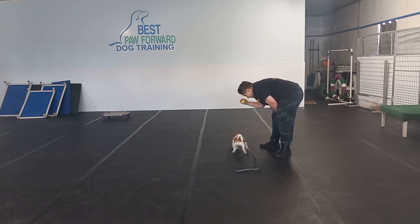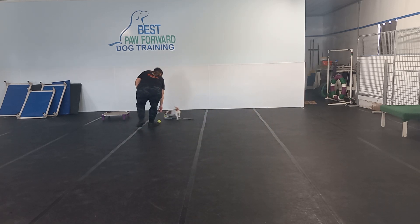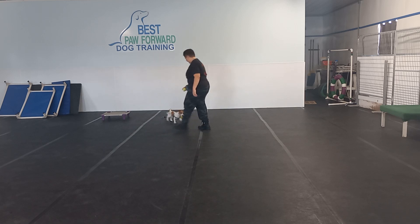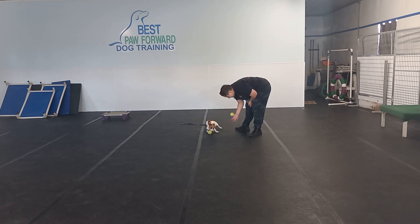Betty can be a little bit of a jumper sometimes, so we want to make sure our play sessions are productive and only have behaviors that we want. So if she is jumping, our number one thing is we are not going to pay attention to her. We are not going to throw that ball. We are never going to reinforce that jumping.